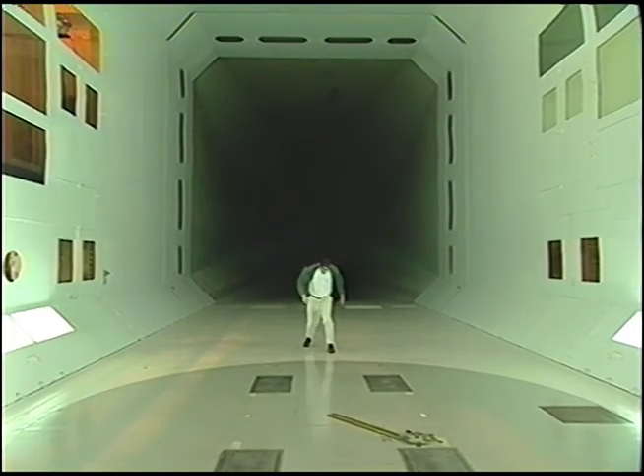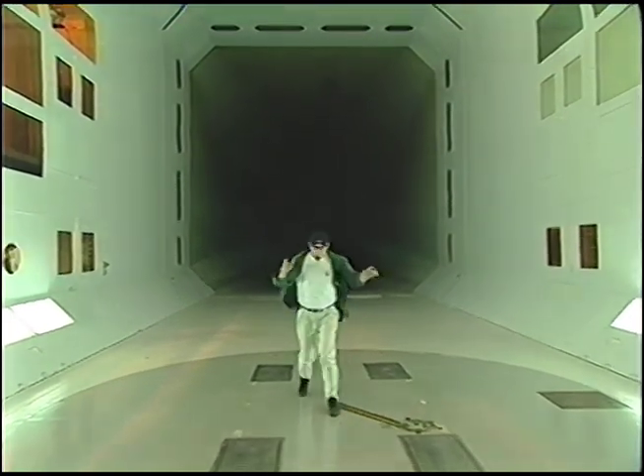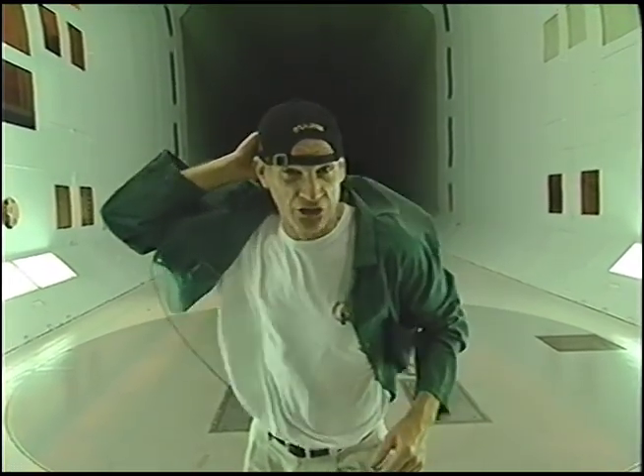I'm in the wind tunnel at the National Research Council to show you all the jobs of people who test things like the wind. Here's an example: aerodynamics.